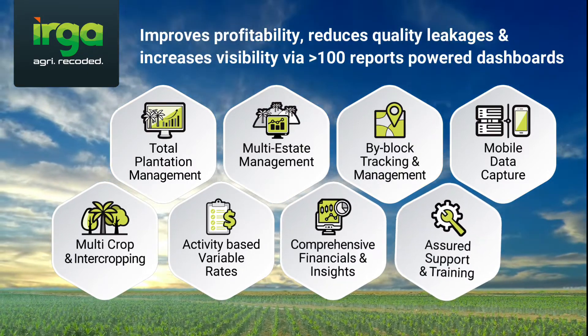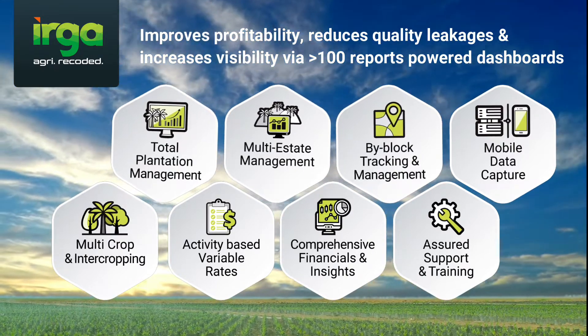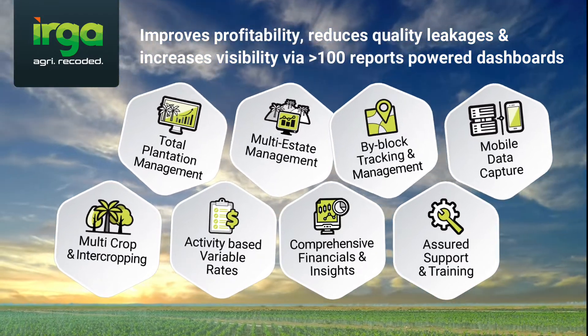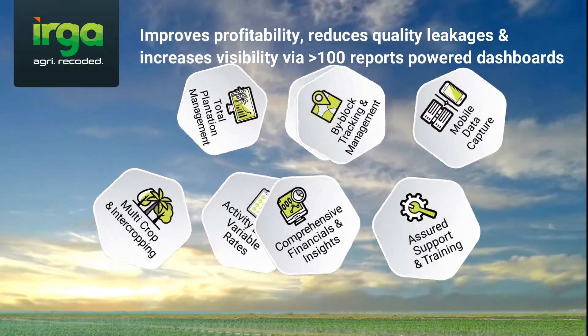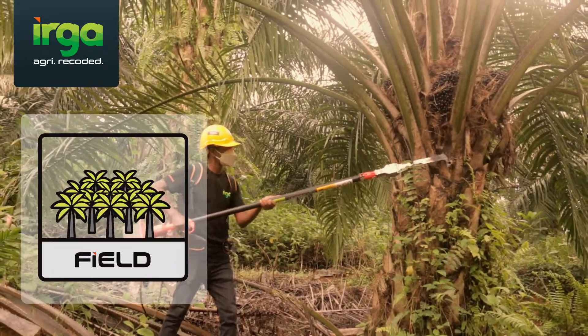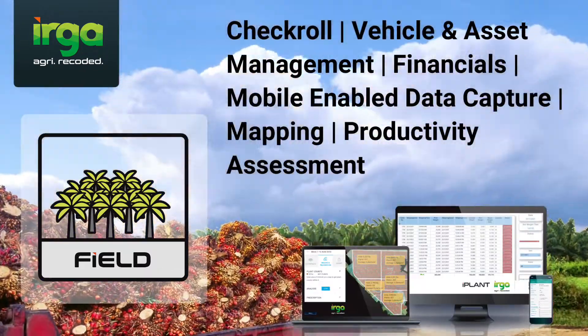Operations are divided into block sections. Reports are generated on an individual block level and then later consolidated into broader, more meaningful business information to allow cost reduction, better efficiency, and improved performance levels.